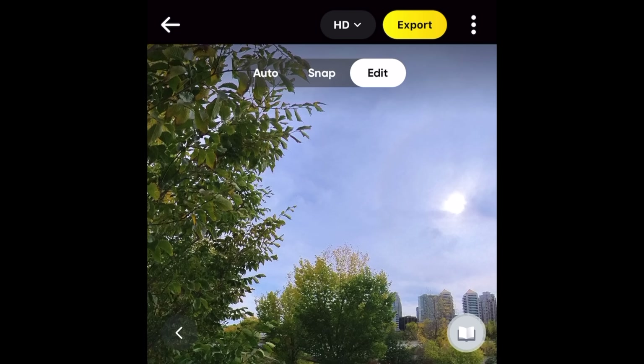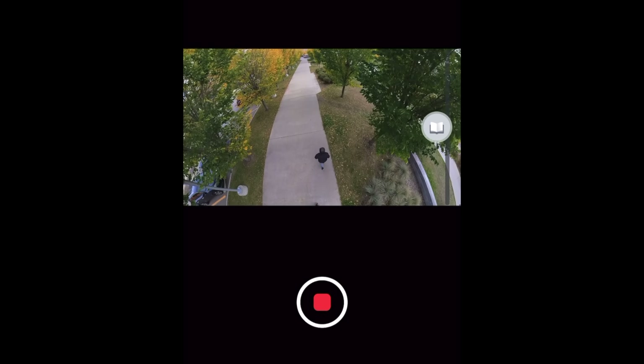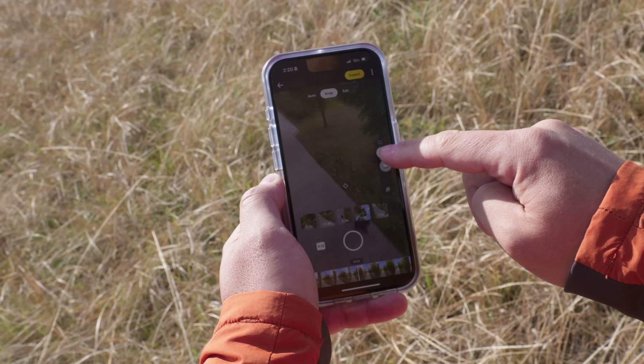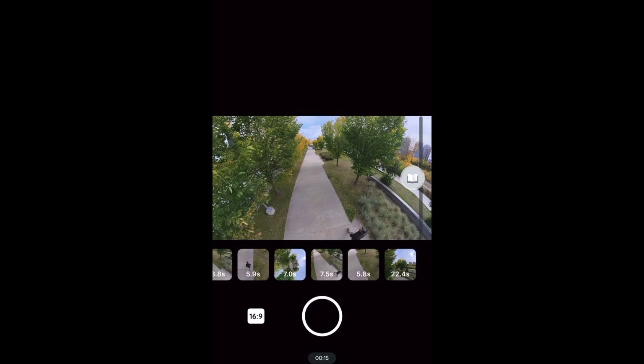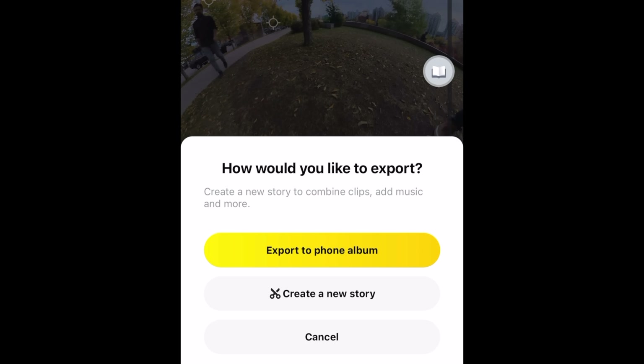But there's an even more intuitive way to choose your perspectives — that's by using Snap Wizard. While you're playing back your video, you can use your phone to zoom in and reframe while the video is playing. You can even move the phone around and that will be your new perspective. And then once the video is done playing, it will save all those viewing angles for future playback or even uploading.